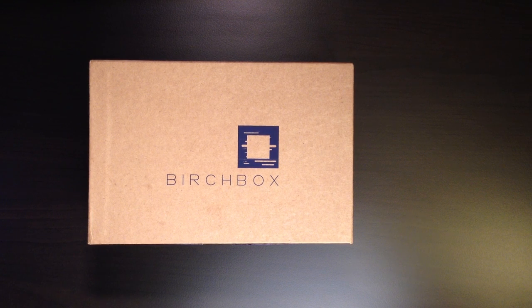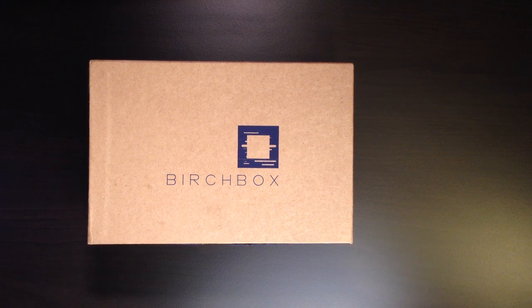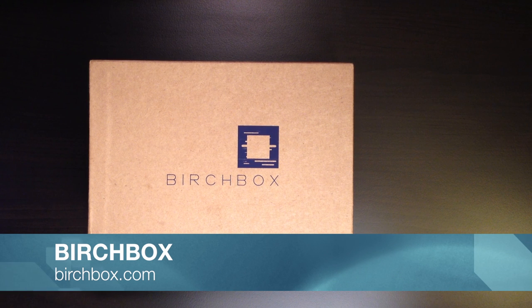Hello everybody, it's me Doc here and today I'm going to show you what I got in this month's March edition of the Birch Box for Men. If you're not sure what Birch Box is, it's the best way to discover new grooming, beauty and lifestyle products.